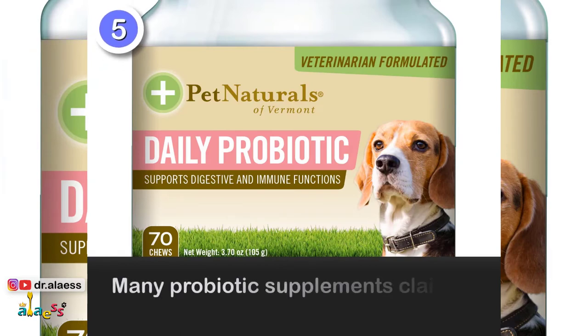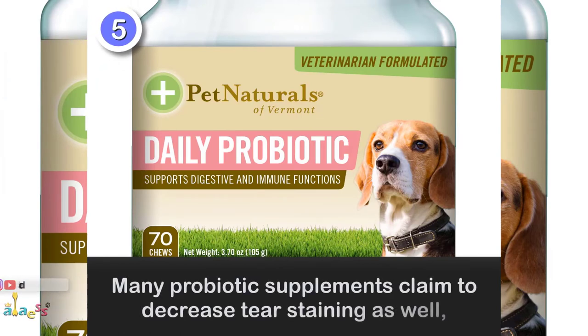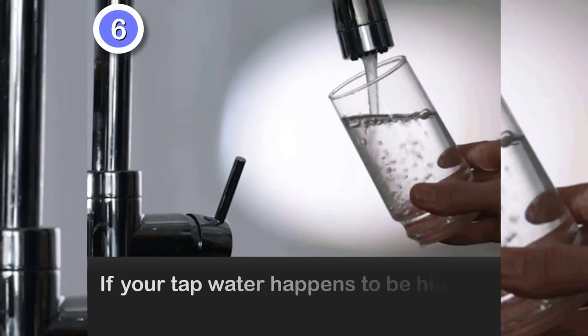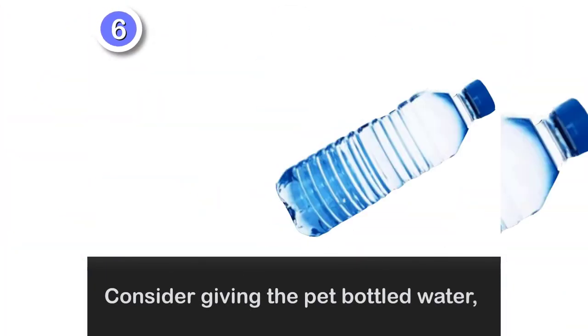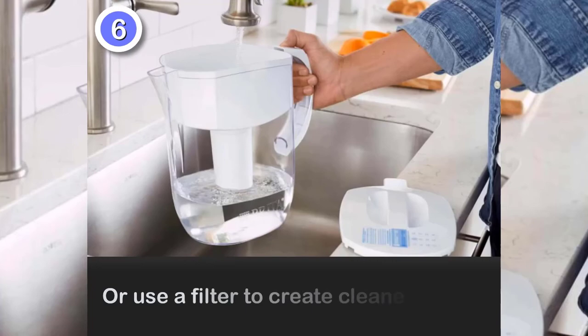5. Many probiotic supplements claim to decrease tear staining as well. 6. If your tap water happens to be high in mineral content or iron, consider giving the pet bottled water or use a filter to create cleaner water.